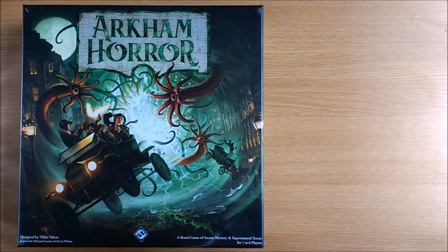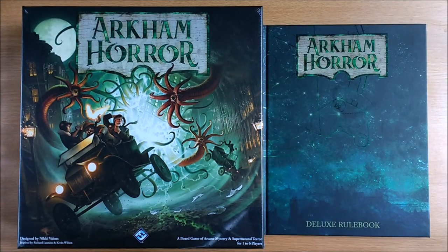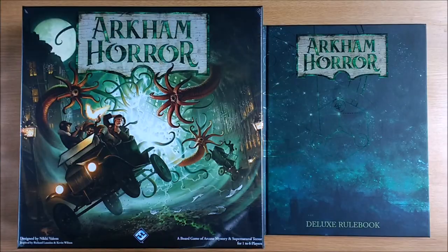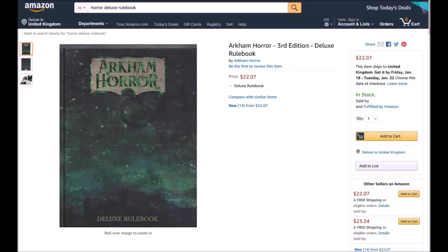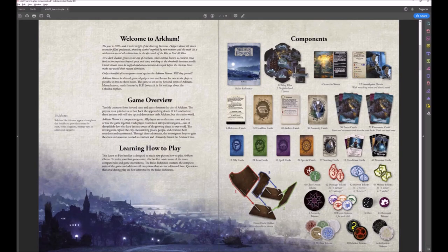If you pre-ordered your game from a physical retail store you may have received this limited edition hardcover book. It contains both of the game's rule books and additional background material on the locations of the game and two of its characters. If you didn't, they are generally available from third party resellers on websites like eBay and Amazon — do shop around to get the best price. Don't forget that all of FFG's rule books are available for free as PDFs on their website, if you want multiple copies or for the convenience of viewing and searching on a tablet.